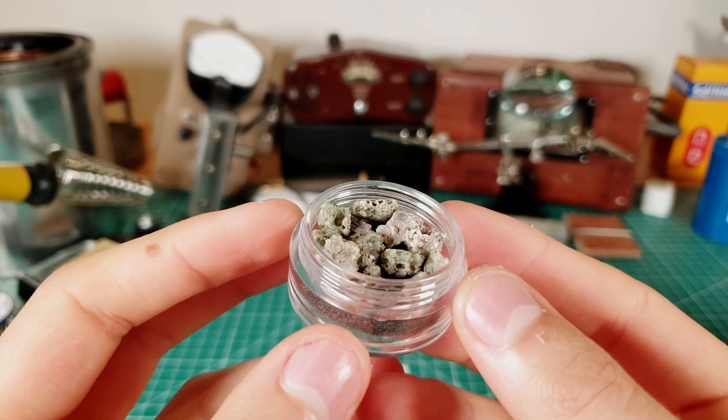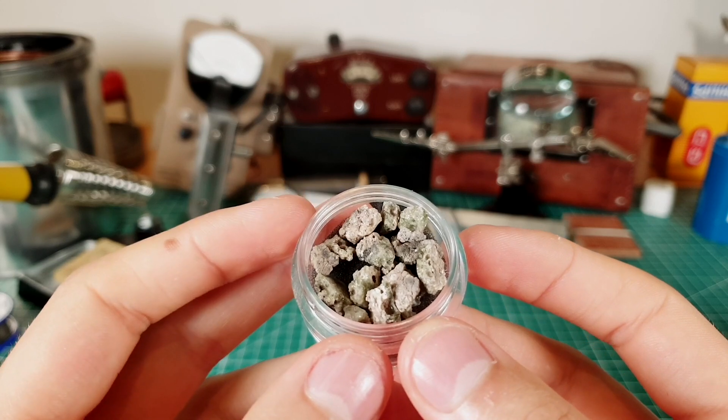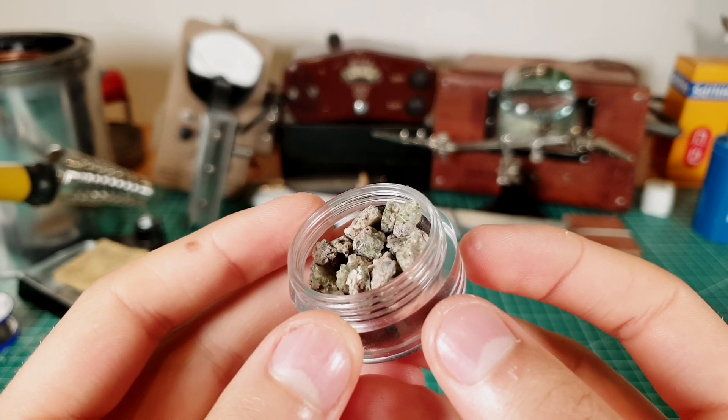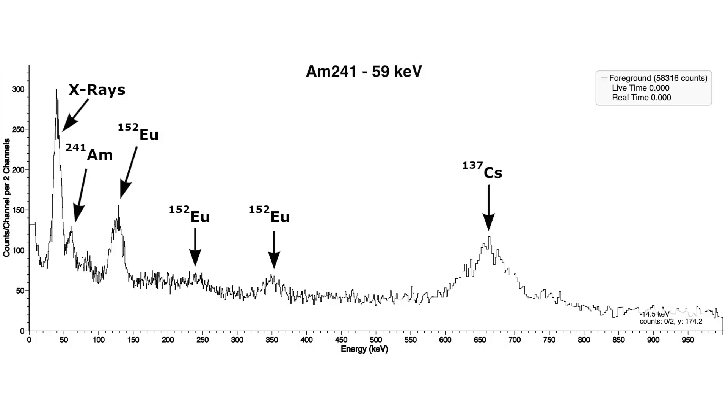However, in order to verify if the sample is real or not, it is best to do a gamma spectroscopy of it. The spectrum of a real trinitite should show the following isotopes: Americium-241, Europium-152, Cesium-137, and Cobalt-60.